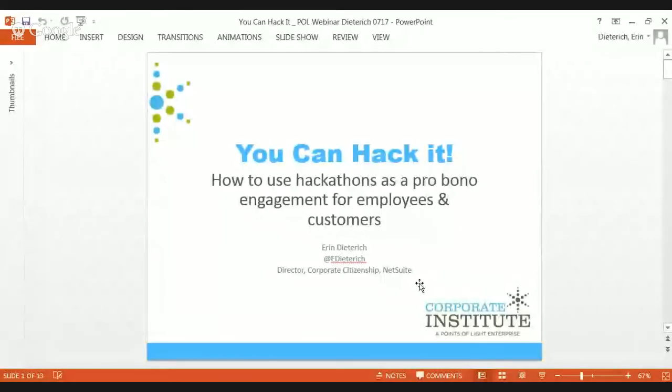As Yvonne said, pro bono can be done in all different kinds of events. What I really like are marathon-style events because you get to do a lot of work in a short amount of time. When I came over to NetSuite, I was really excited to start getting involved with hackathons because I always hear about tech companies getting involved in hackathons, and I wasn't exactly sure how they worked and what went into planning one.